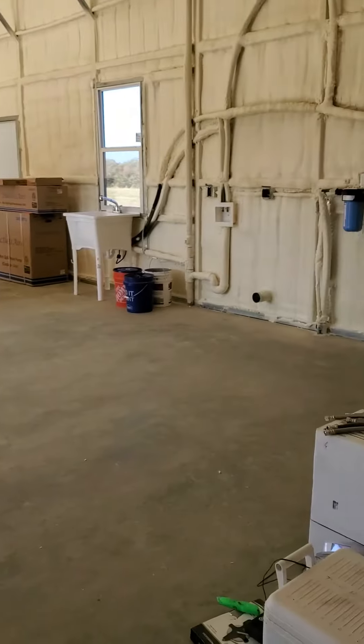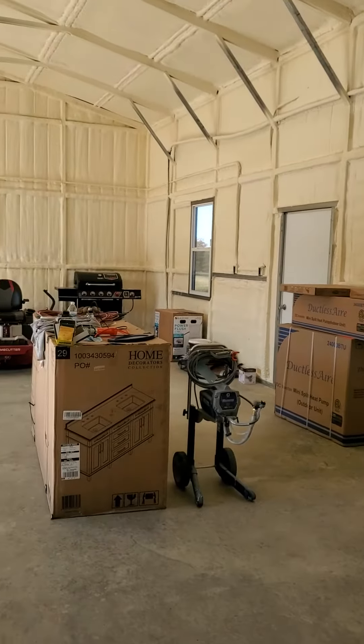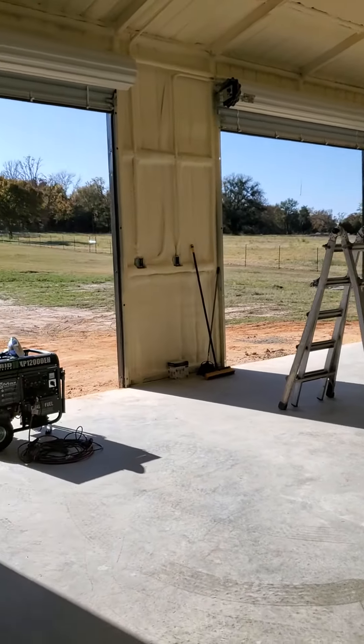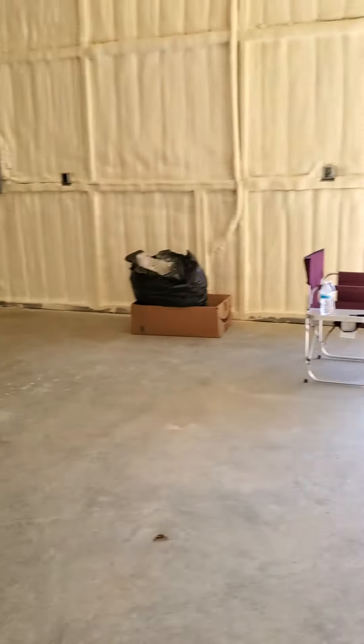All right, I'll take you out to the workshop. The workshop is bigger than the house — don't ask me why — but it's going to be very roomy. Plenty of room for the boat and the motorcycles and a workshop so that he can do things.